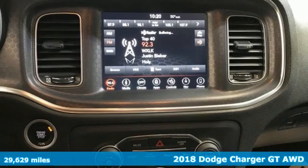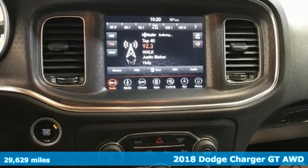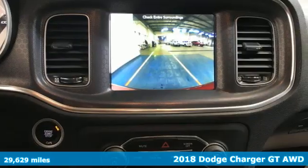It's a 2018 Dodge Charger. It's a salute to its muscle car past while embracing today. It's well equipped with features you need.